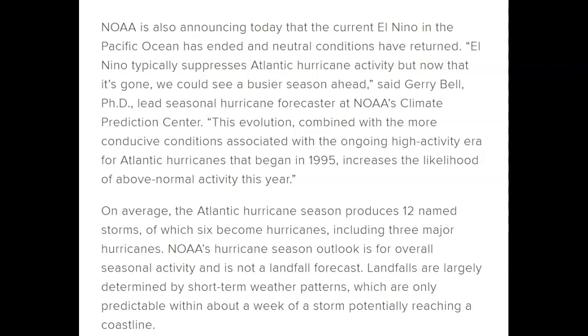Consider the cosmic rays penetrating our shields, the increase in ocean heat and atmospheric temperatures. On average the Atlantic hurricane season produces 12 named storms, of which six become hurricanes including three major hurricanes. NOAA's hurricane season outlook is for overall season activity and is not a landfall forecast — landfalls are largely determined by short-term weather patterns which are only predictable within about a week of a storm potentially reaching a coastline.